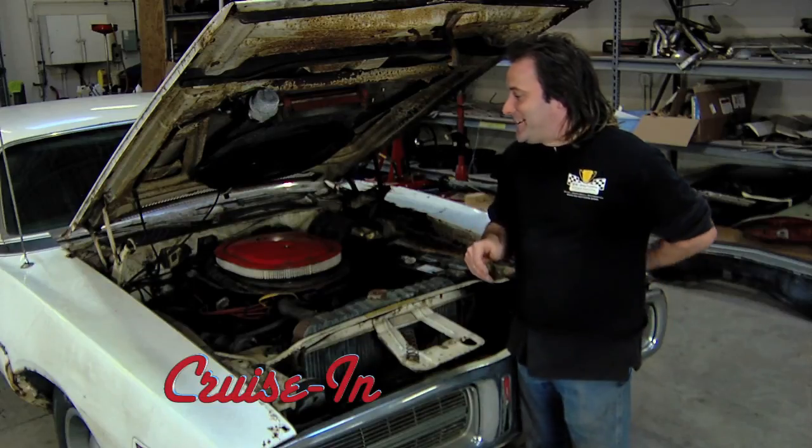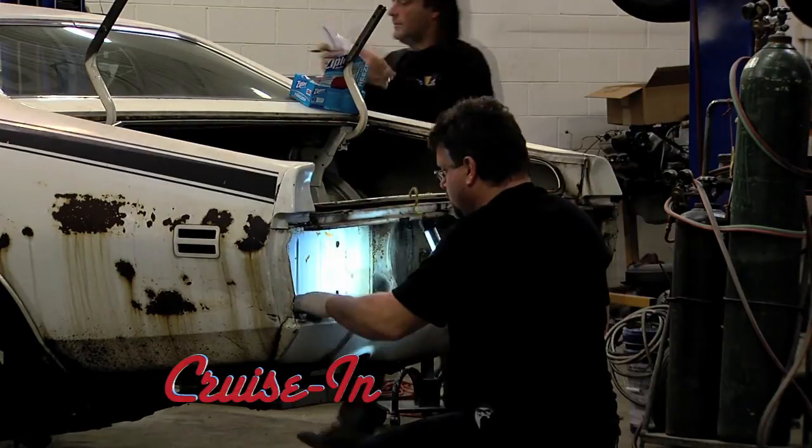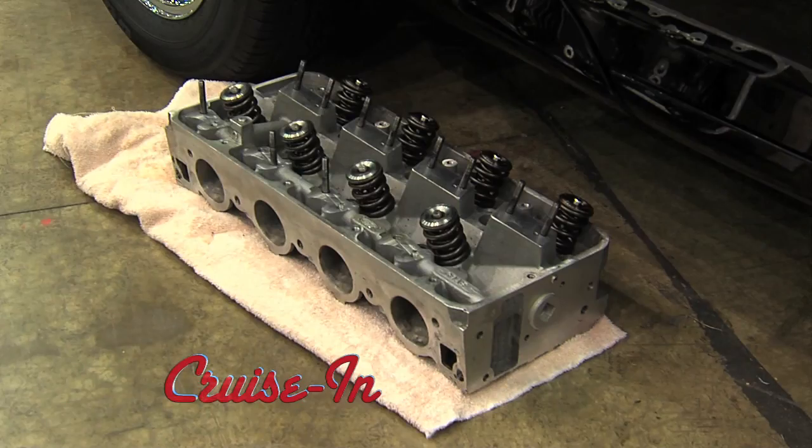It's going to be a painstaking process of disassembly. The restoration of the last Hemi gets underway. Chrysler's not the only one that ever had a Hemi engine. Details just ahead.